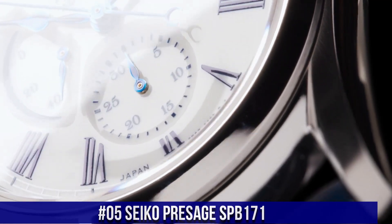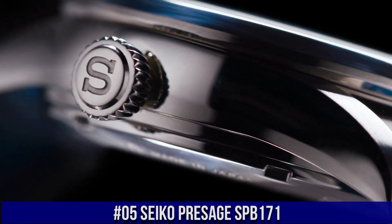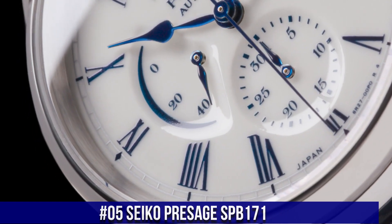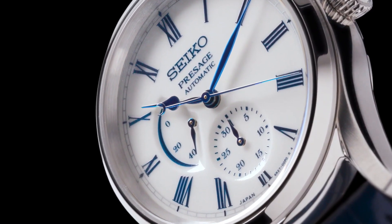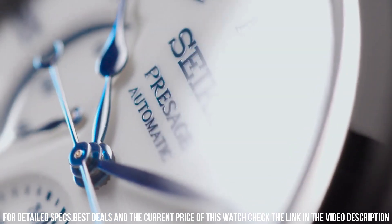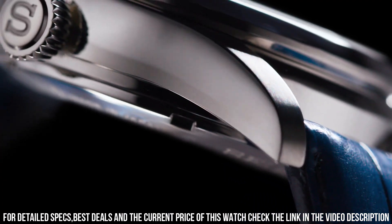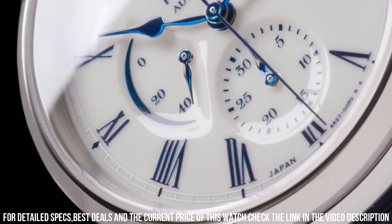Number 5: Seiko Presage SPB171. Snow white enamel dial with blue markers. Blue steel hands. Automatic with manual winding capability. Power reserve indicator. Date display. Tri-fold push button release clasp. See-through case back. Case dimensions: thickness 14 mm, diameter 40.5 mm, length 48.8 mm.